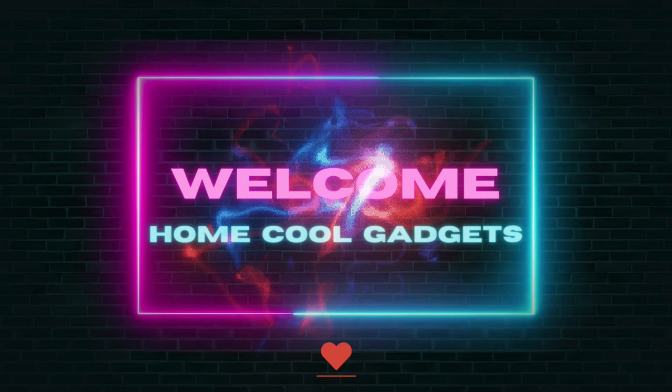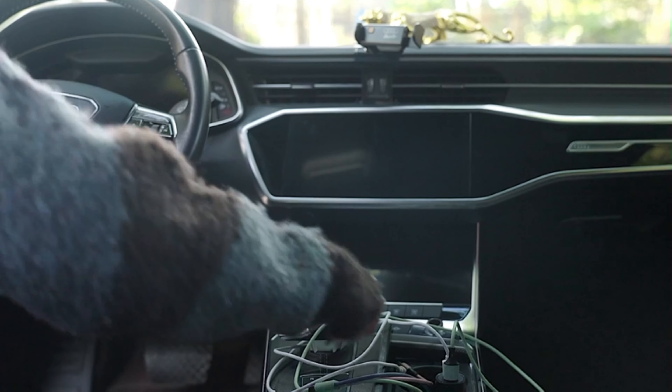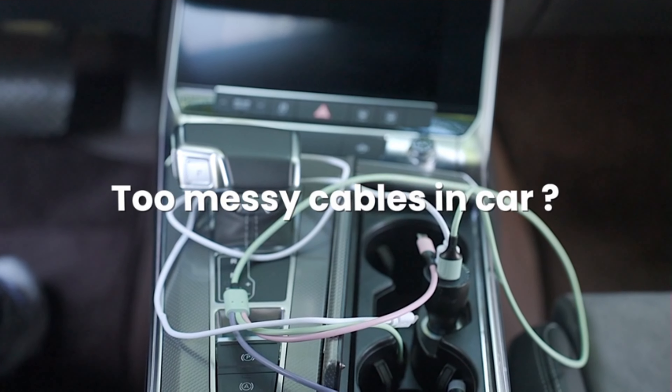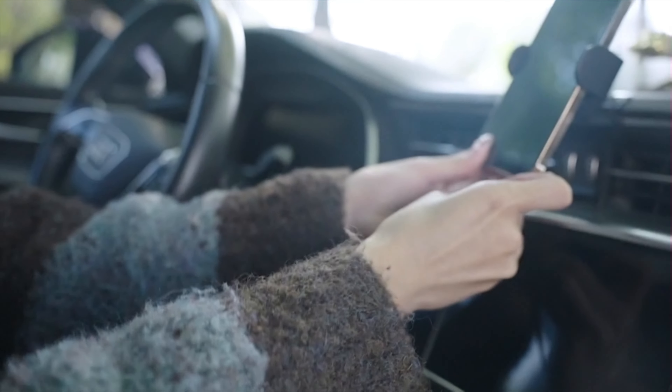Welcome to the Home Cool Gadgets channel, where you can find the latest gadgets that came in the market. Whether you're a road warrior, a daily commuter, or someone who loves to stay connected on the go, the retractable car charger is your essential companion for keeping your devices powered up while you're on the move.